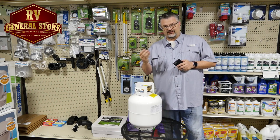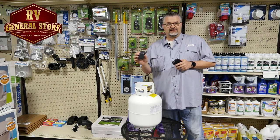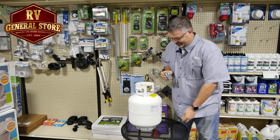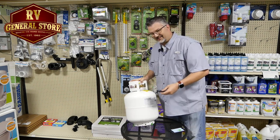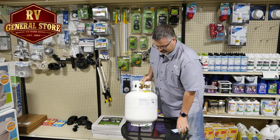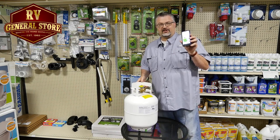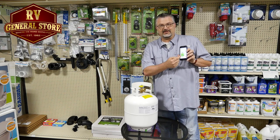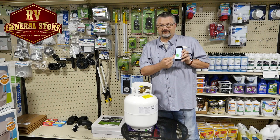This sensor — it's a magnetic sensor, it's made by Marshall Excelsior, they're a leading brand in the industry. All you've got to do with this thing is stick it to the bottom of any propane tank, and it talks to a free app on your phone which tells you exactly how much propane you have left in the tank.